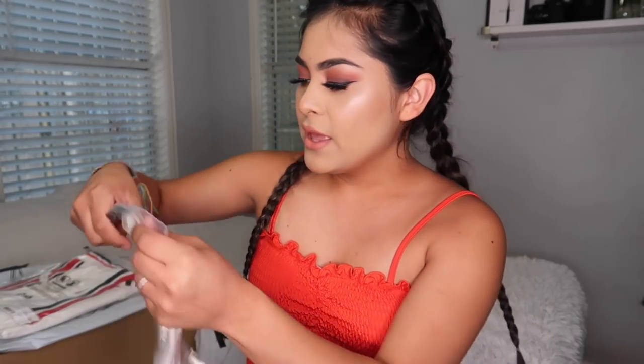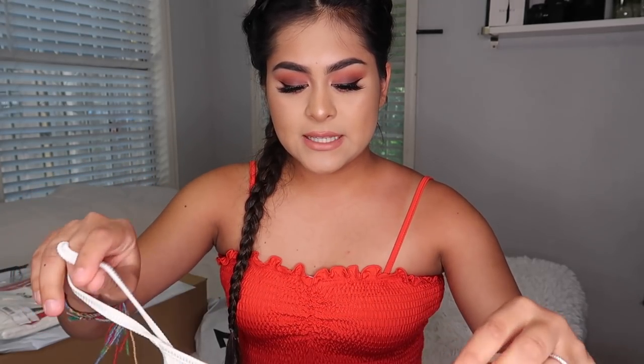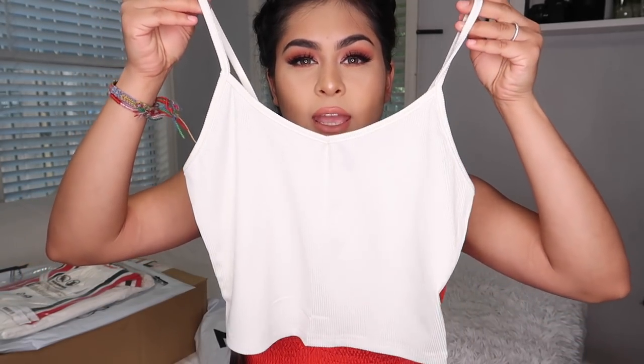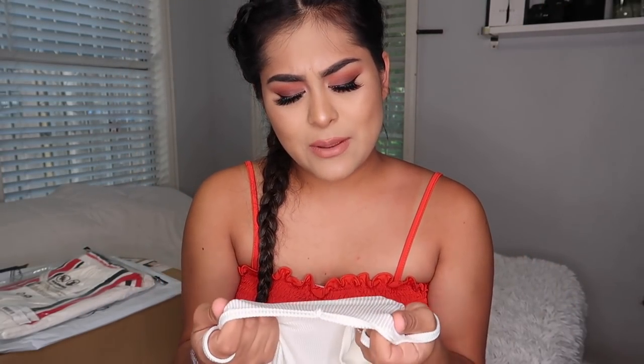Next I got this top which is very basic. I like very basic pieces because I can dress them up or dress them down. It's kind of an ivory, off-white color and it is a crop top. The material is actually not bad - this would have been perfect for Miami because oh my god it was so humid there.